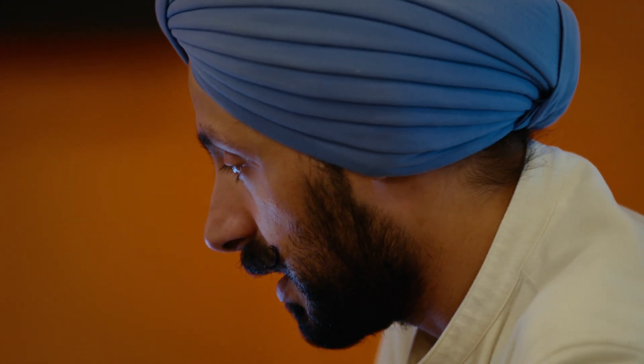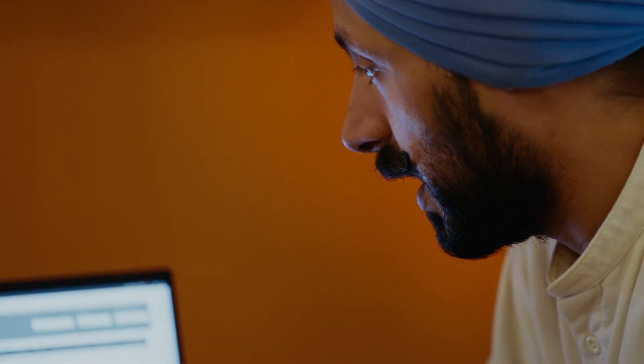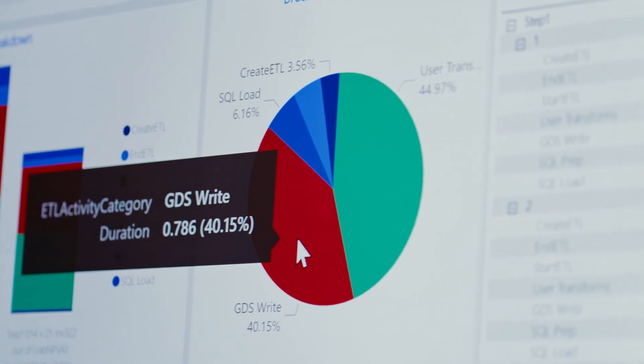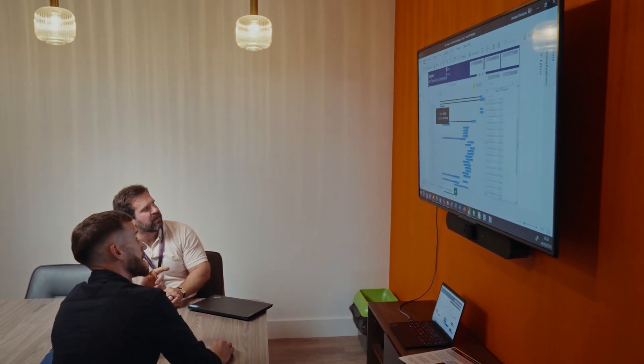Fabric brings extra capabilities around Power BI. Those capabilities were always there in Azure, but they've been brought together under one roof in Fabric. All these different sources of information coming into one lake, stored in an optimized way, reduces complexity and time for us to process data.